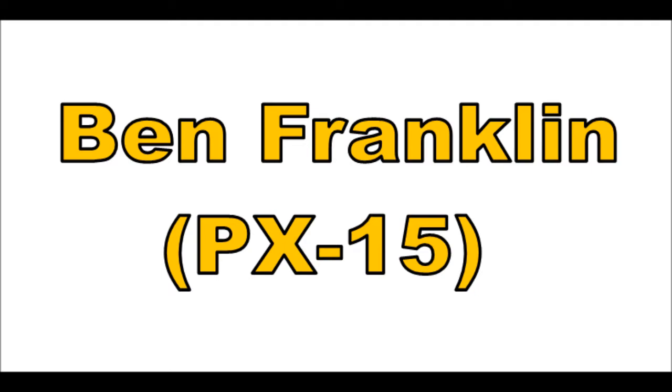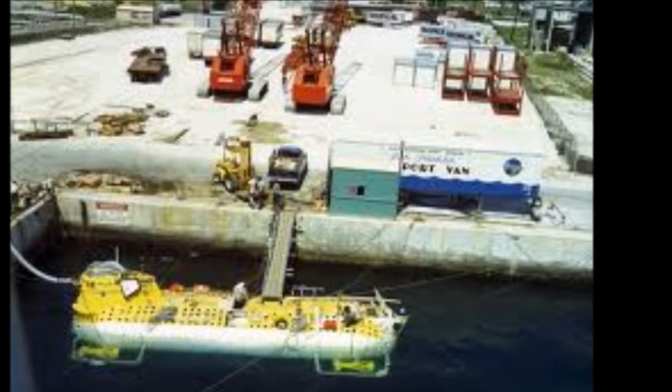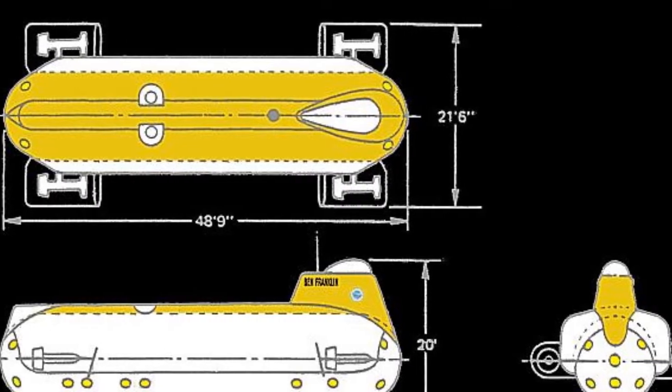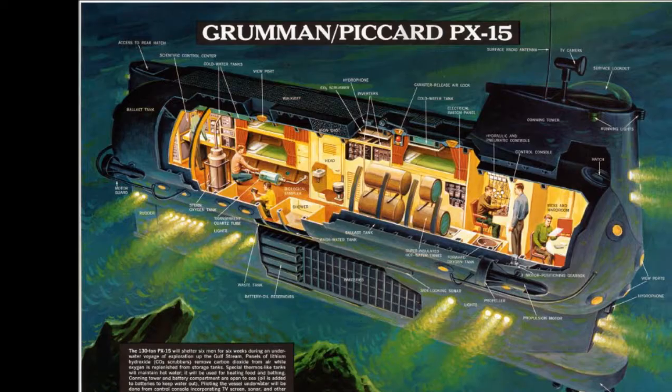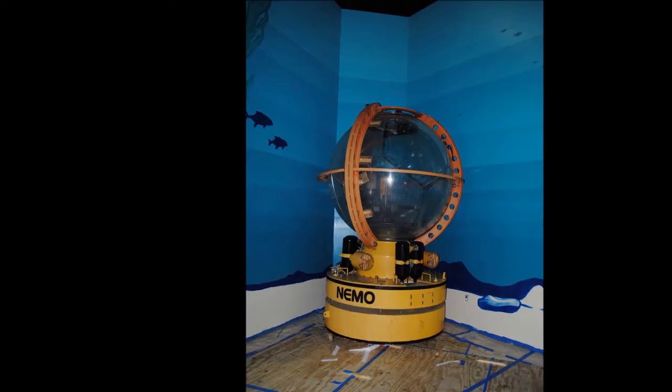In July 1969, the PX-15, christened Benjamin Franklin, set off on a 30-day mission to drift inside the Gulf Stream. During the voyage, it reached depths of over 4,000 feet.